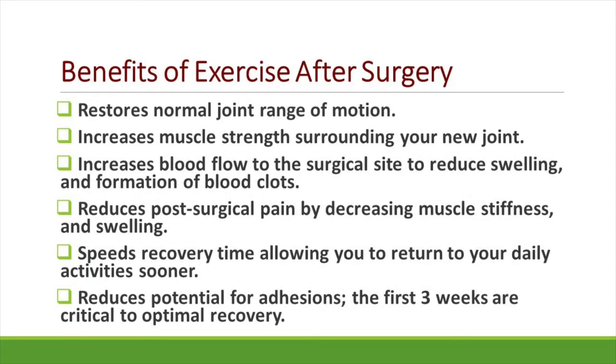Exercise after surgery has numerous benefits, to include restoring normal range of motion, increasing strength in the muscles surrounding your new joint to provide support to that joint, and decreasing recovery time by increasing blood flow to the surgical site and reducing pain and swelling. Exercise in the first three weeks after a total joint replacement is critical in speeding your recovery and allowing you to return to the activities you love to do.